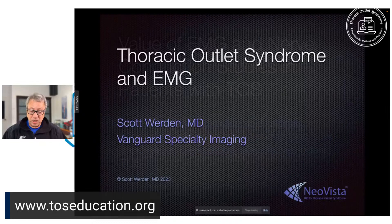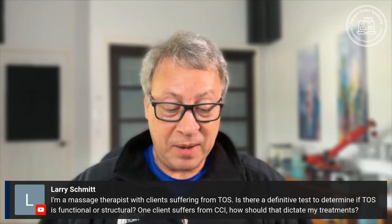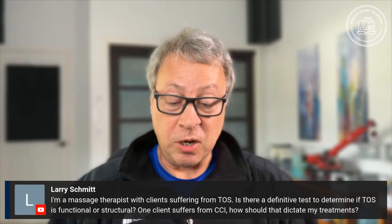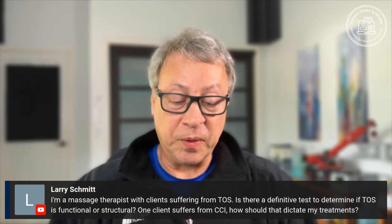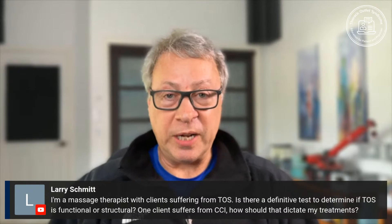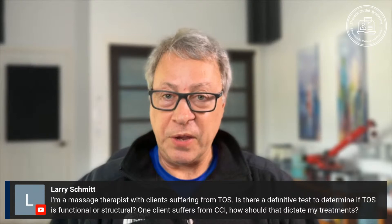That's the end of the presentation. We're ready to take questions. A massage therapist asks: is there a definitive test to determine if TOS is functional or structural? One client suffers from compression in the costoclavicular interval — how should that dictate treatment? It's great to see massage therapists getting into this, as many patients get relief from that type of treatment.